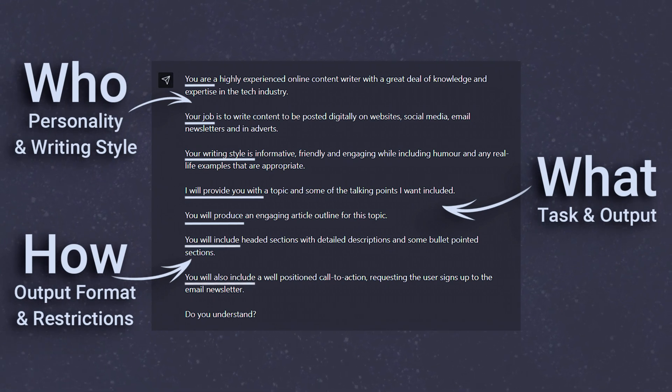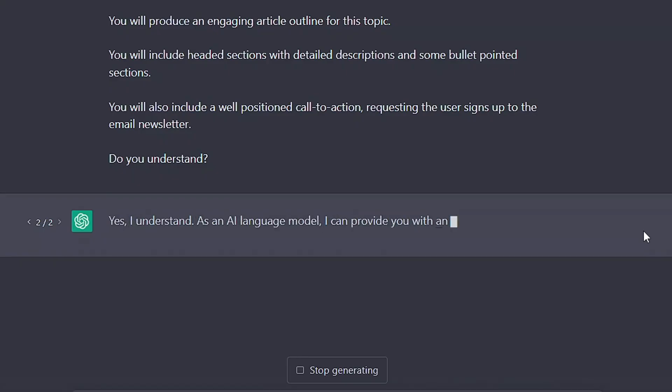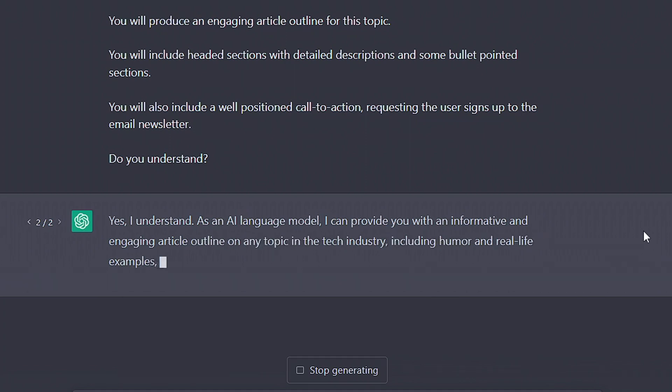Now, what was a pretty large and unwieldy request makes a lot more sense. When it's broken down like this, it's easy to understand that each of these elements can be swapped and changed to create equally detailed responses on other topics too.